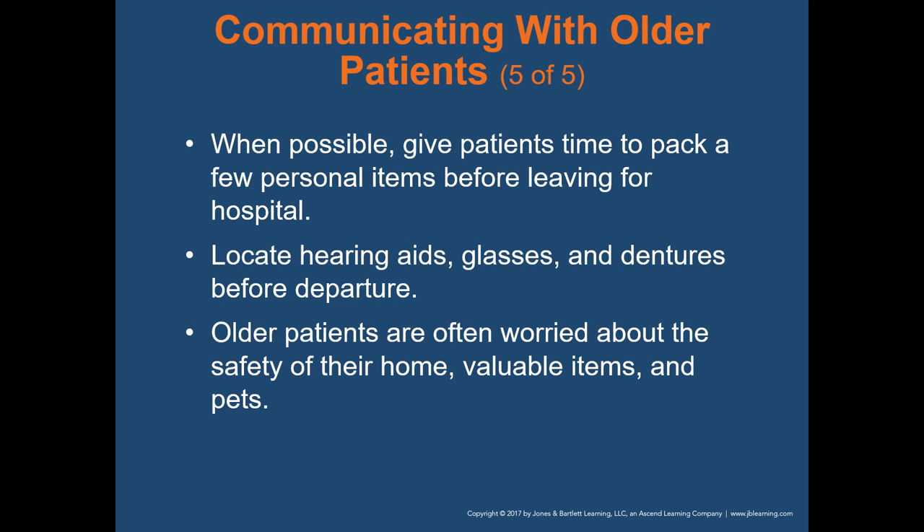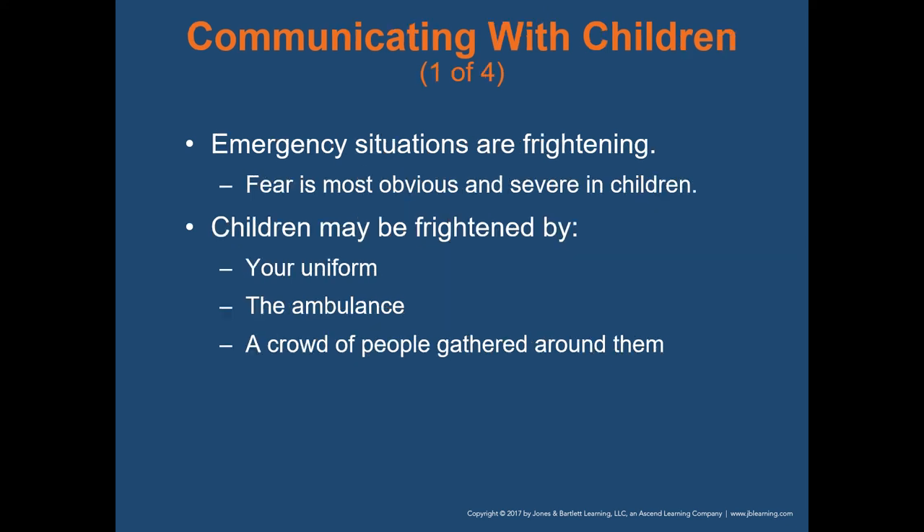Locate hearing aids, glasses, and dentures before departure — those are important items to these folks. Older patients are often worried about the safety of their home, valuable items, and pets. Sometimes a patient doesn't want to go to the hospital because they know their pet won't be fed. Helping them set out food or calling a neighbor to watch the animals can make them more comfortable with what's going on.